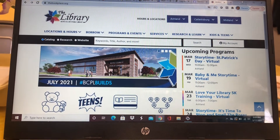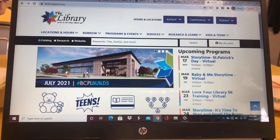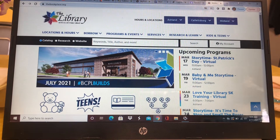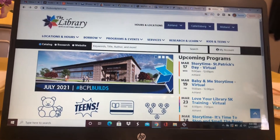As I've talked before, we have some great databases. In order to find those, all you have to do is go to thebookplace.org. That's our new library website.